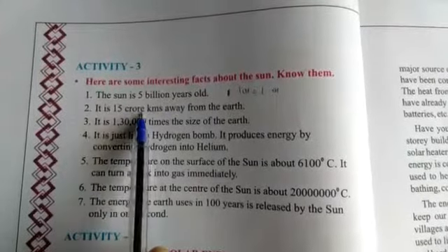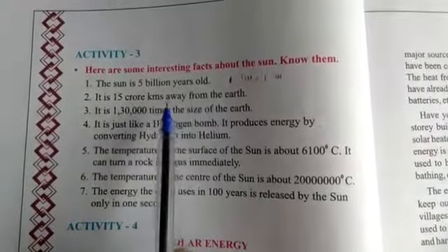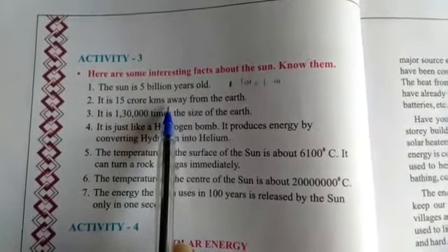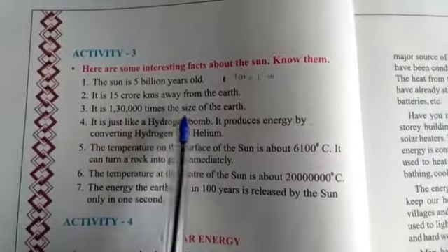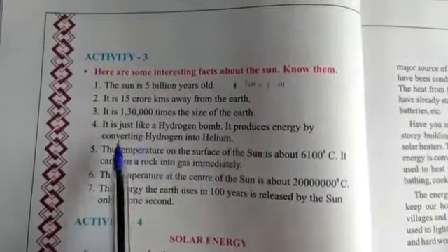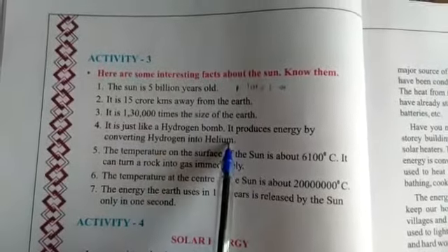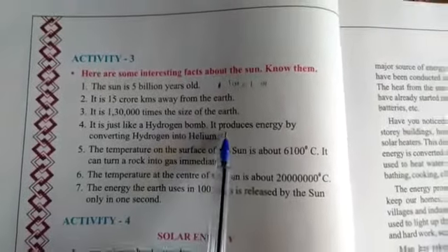The sun is 15,000,000 kilometers away from the Earth. It is just like a hydrogen bomb. It produces energy by converting hydrogen into helium.